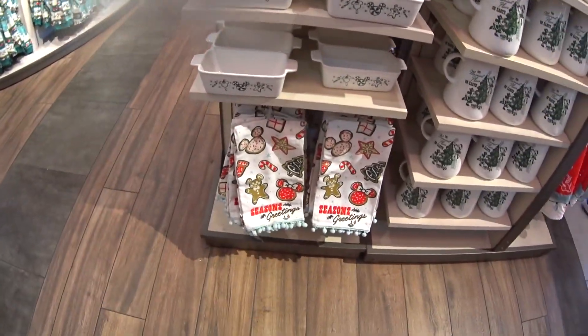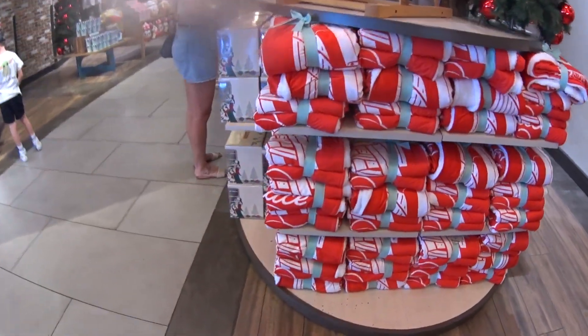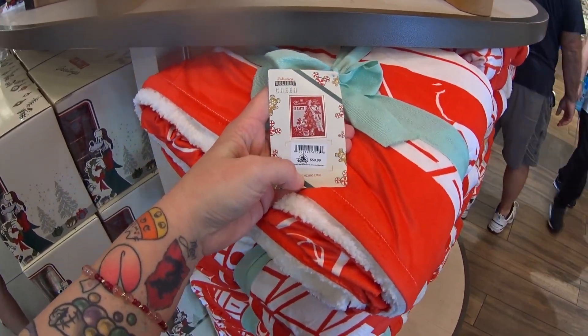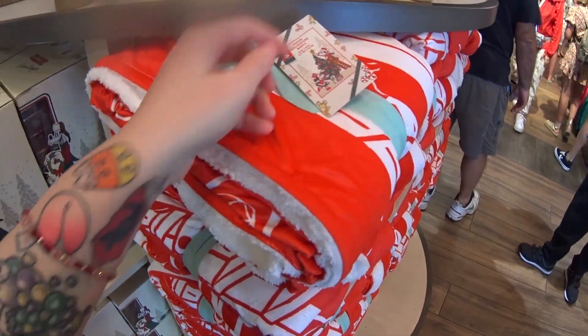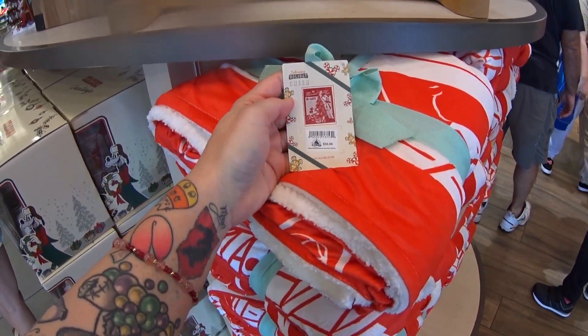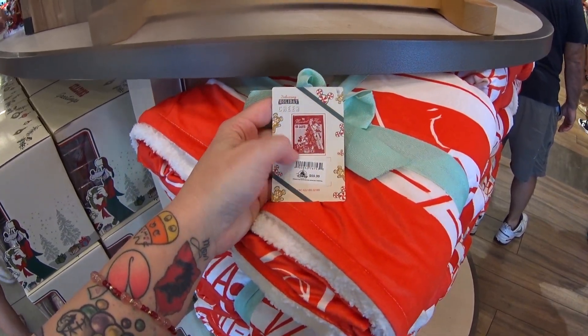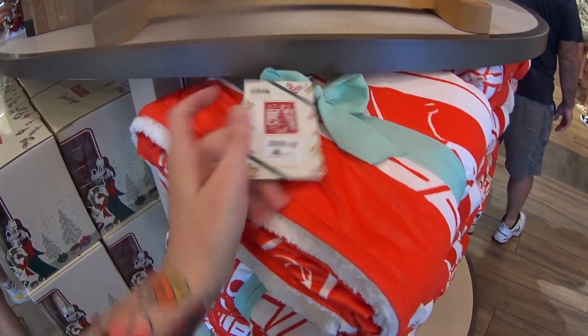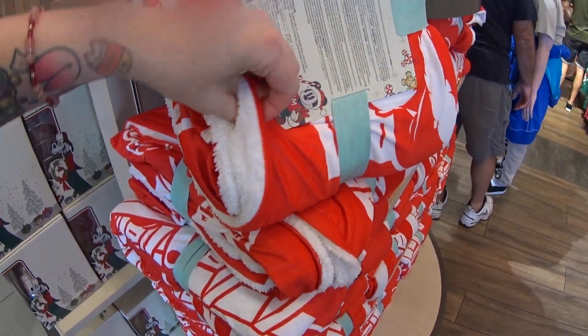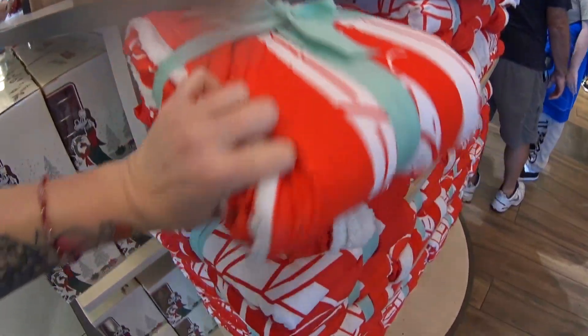What in the world is this? It is a throw — $59.99. It looks more like a blanket. It says 'The Merriest Place on Earth.' It is Mickey and Minnie trimming the tree in candy cane colors, with fleece inside. Very nice, very festive.